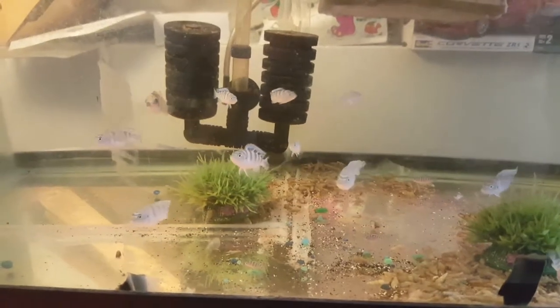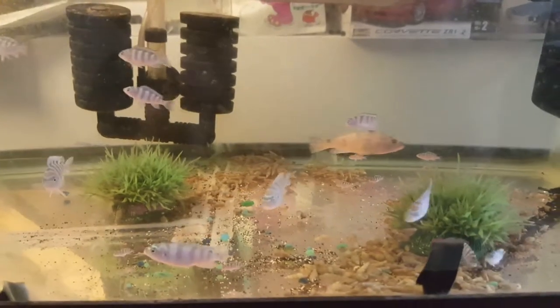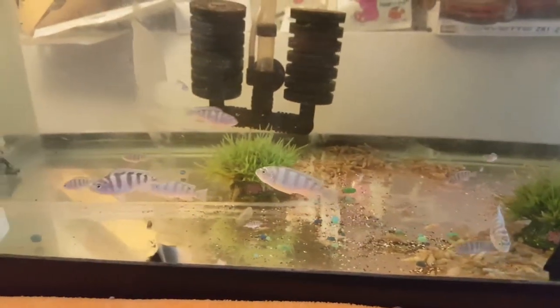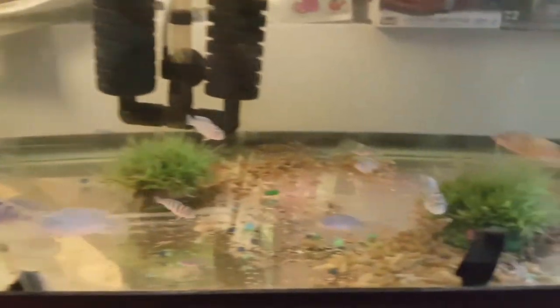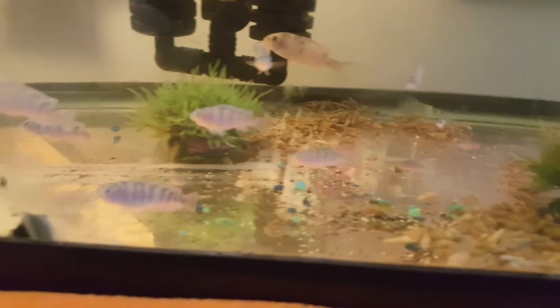A little update on my African cichlid fry. The one in the middle swimming towards the right is an obi peacock. All the rest are mbuna kenyais. They're all doing well, as you can see.